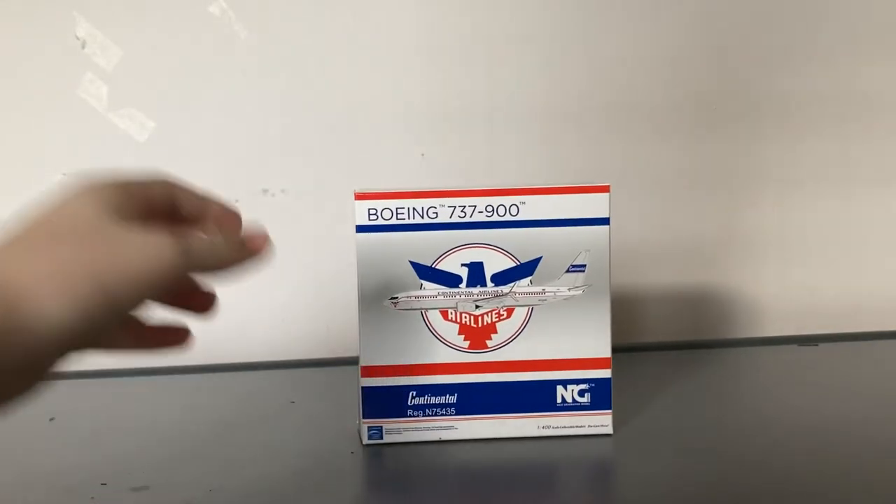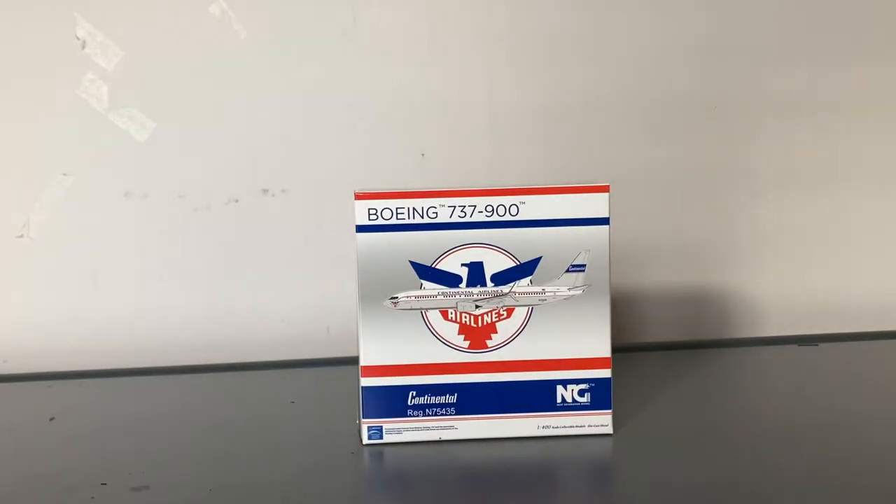Here is the model. This is the NG Models United Airlines — more like Continental Airlines — 737-900. This is obviously United's livery, just in their Continental Retro livery. But before we unbox the model, let's take a look at the box.